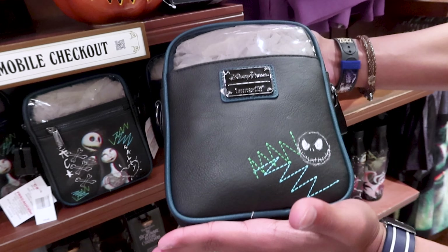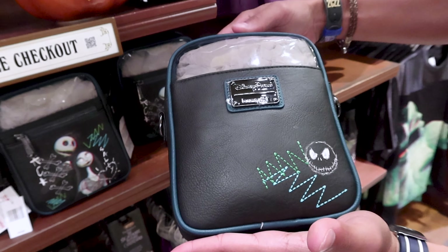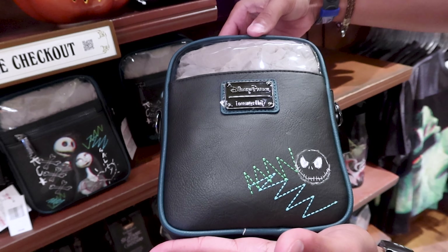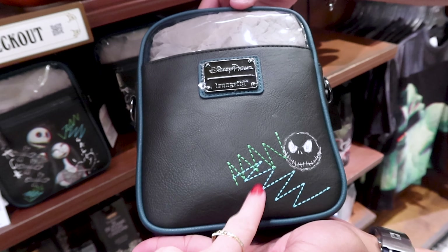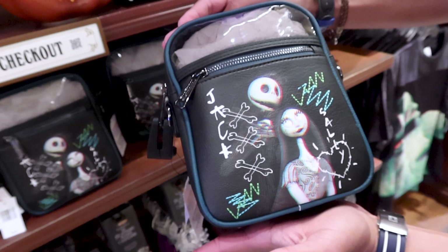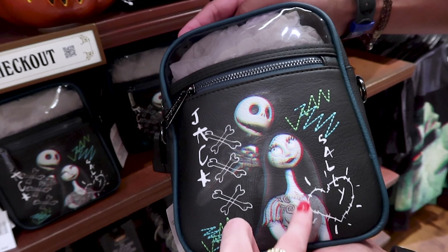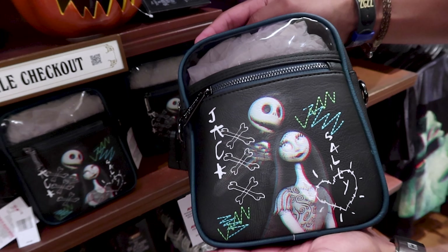I found the Nightmare Before Christmas Loungefly crossbody. I saw this first on ShopDisney.com and now they brought it to the Emporium. We have some stitching — turning it around, we have Sally with a heart, and Jack. This one is $70, and the top is a transparent material.